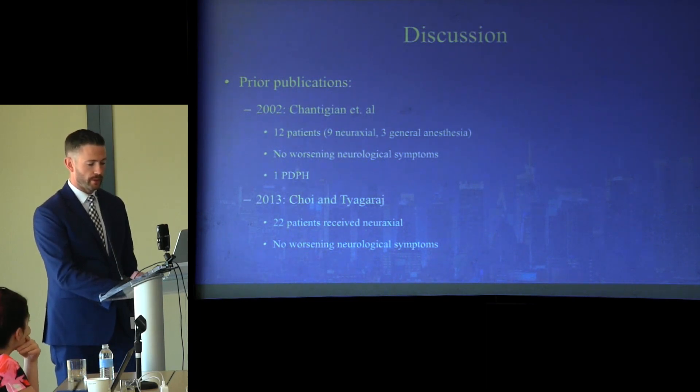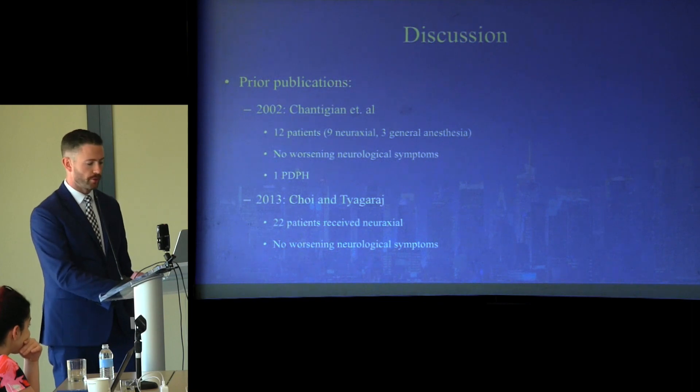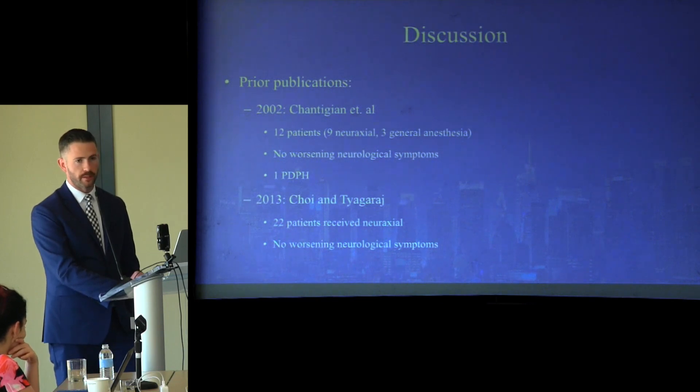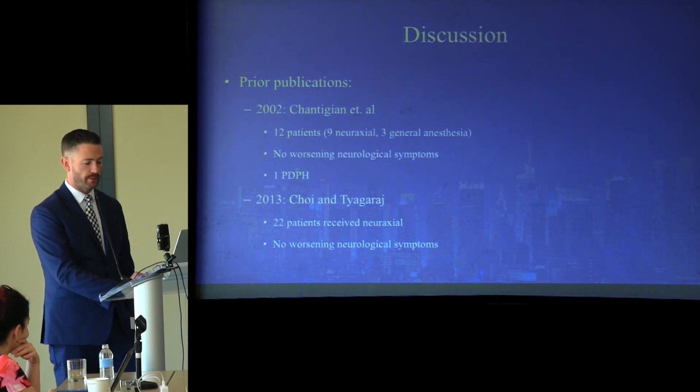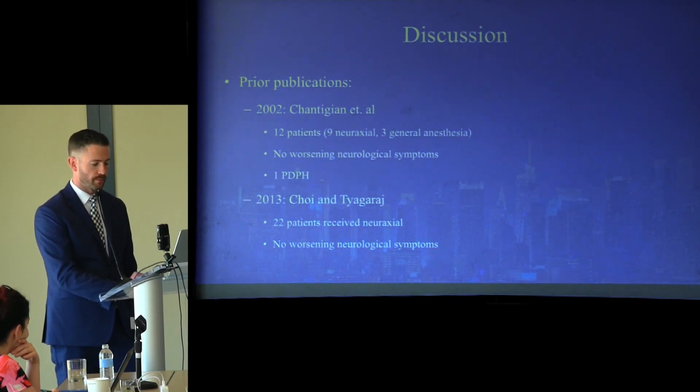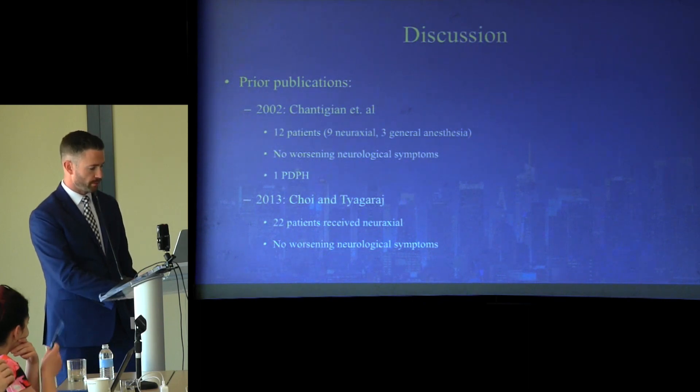In 2013, Choi and Tiagaraj published a review of the literature on neuraxial anesthesia techniques for parturients with ACM-1, as well as a case report of a patient who received a CSE technique for labor analgesia without any complications. This review included 22 patients who received neuraxial without worsening ACM symptoms, but did not include patients who received general anesthesia.